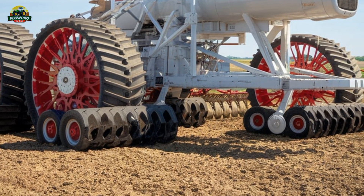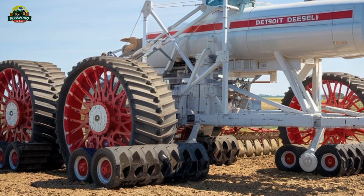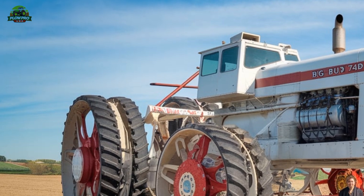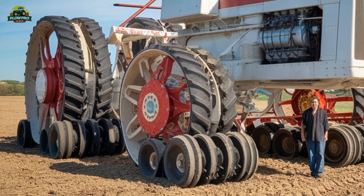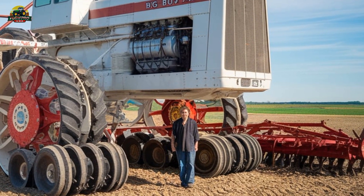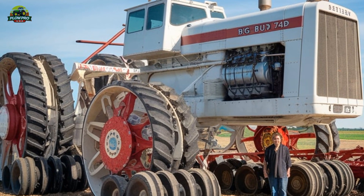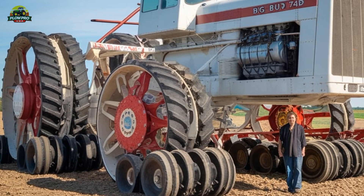One of the standout features of the Big Bud 747 is its massive tires. Originally the tractor was fitted with custom eight-foot-tall tires made by the United Tire Company, but after the company went out of business, replacements became nearly impossible to find. The recent restoration included new tires sourced from Canada, allowing the tractor to operate once again. These enormous wheels give the Big Bud 747 its signature look and help distribute its immense weight across a wide surface area, preventing excessive soil compaction.